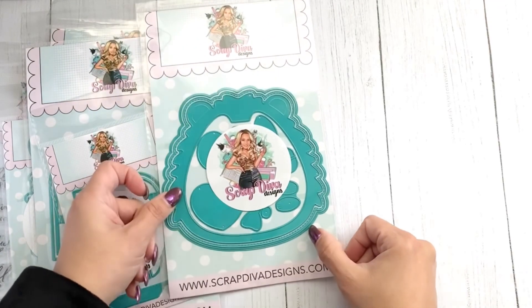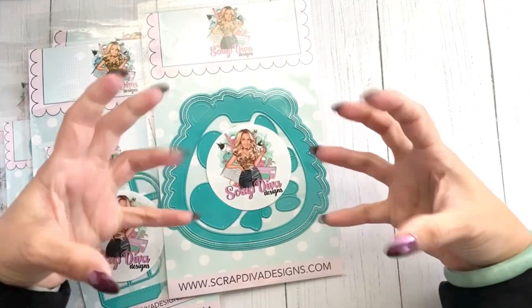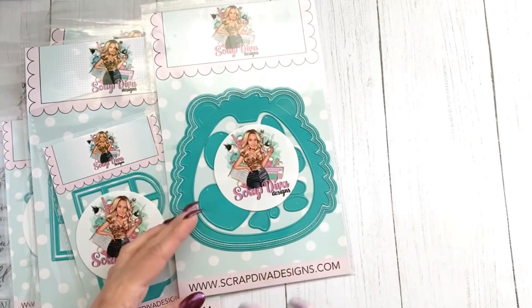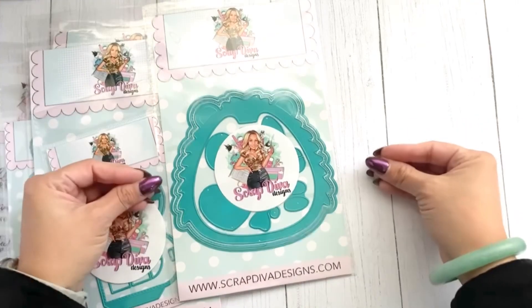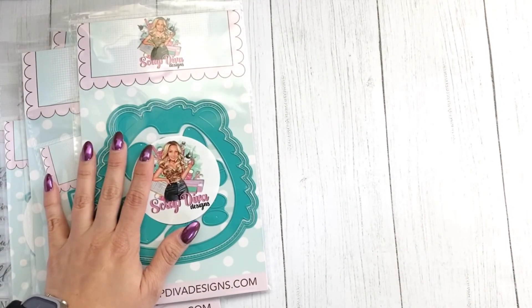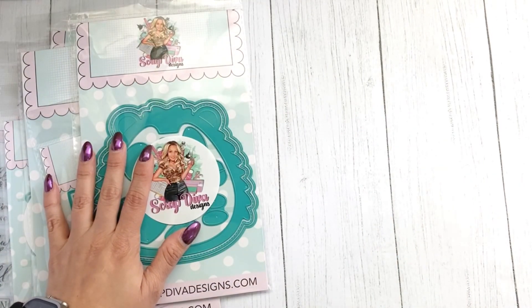It wouldn't be Scrap Diva if you didn't get a mini album — this is the Hedgehog Mini Album. It's squishy and has a plushie element! Oh my gosh, this is going to be so cute. I can already see the design team crafting up something adorable with this little guy. I'm so excited!